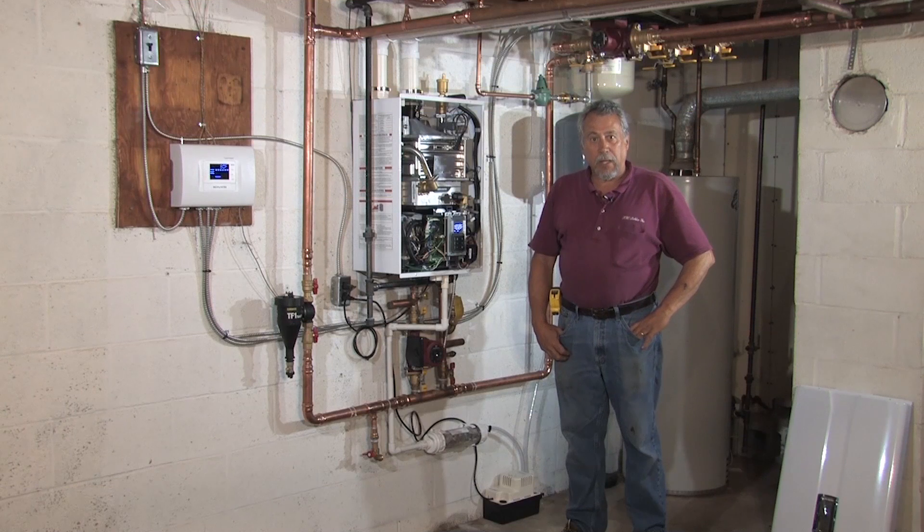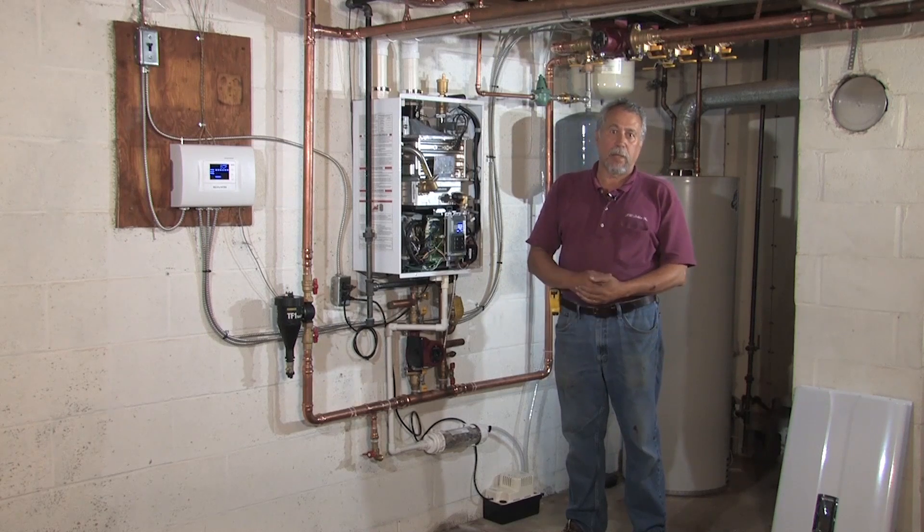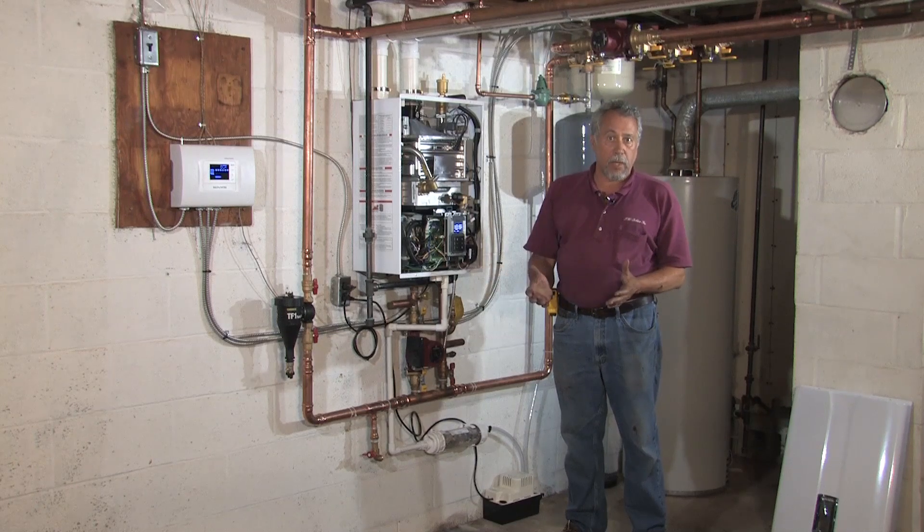My name is Dave Yates. I represent F.W. Baylor, Inc., one of America's oldest mechanical contracting firms, which was established in 1887 in Jefferson, PA, and moved to York in 1900. The services we provide are plumbing, heating, and air conditioning, and from there we move on into energy conservation products.